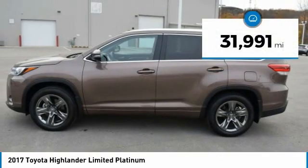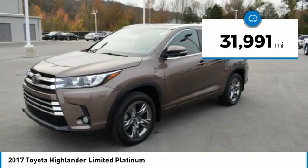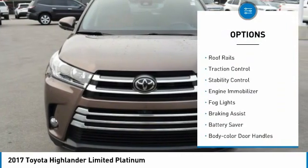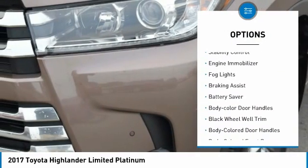This vehicle has less than 35,000 miles. Here are some of this vehicle's great options: tire pressure monitoring system, hill descent control, roof rails, traction control.